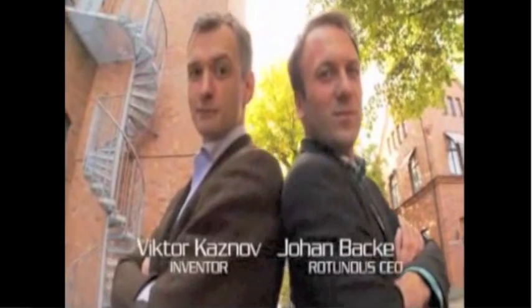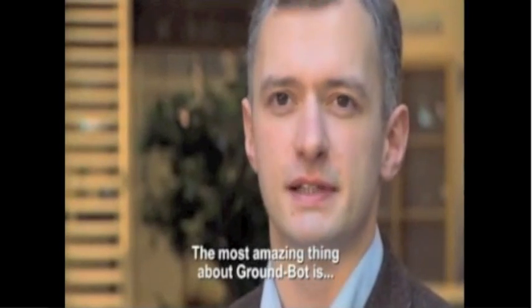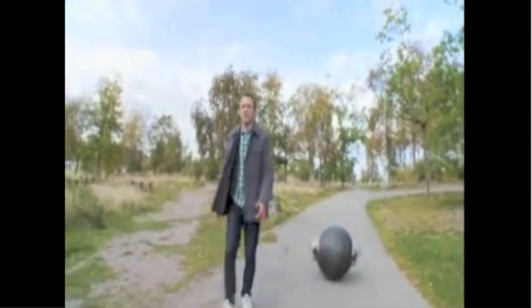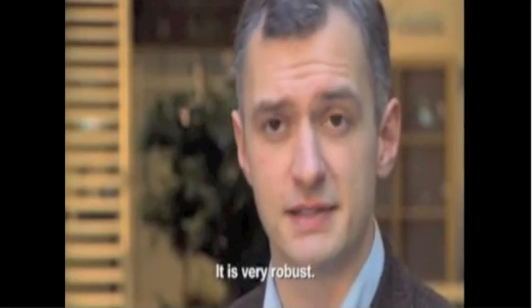This robot is the brainchild of Swedish inventor Victor Kasnoff and his business partner Johan Bock. The most amazing thing about GroundBot is actually its shape. It's a ball-shaped robot, and that means it can go in terrains that other robots cannot go. It is very robust.